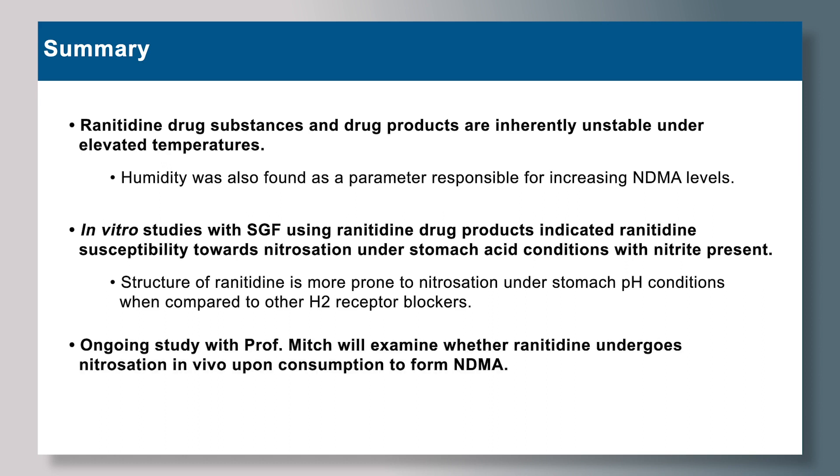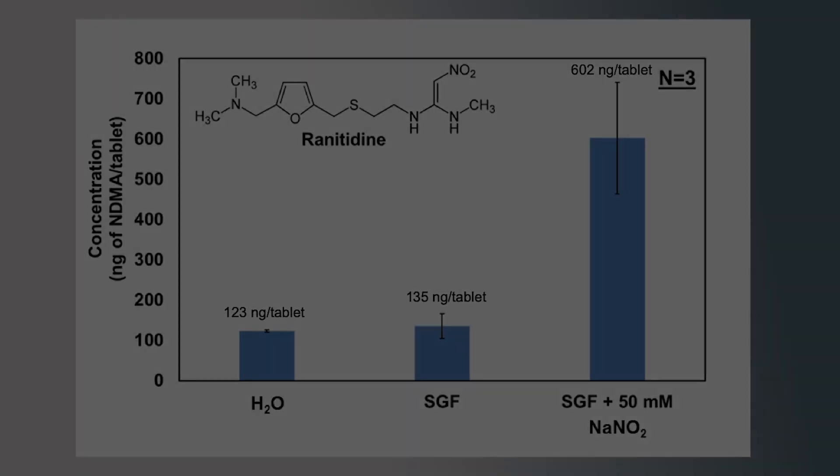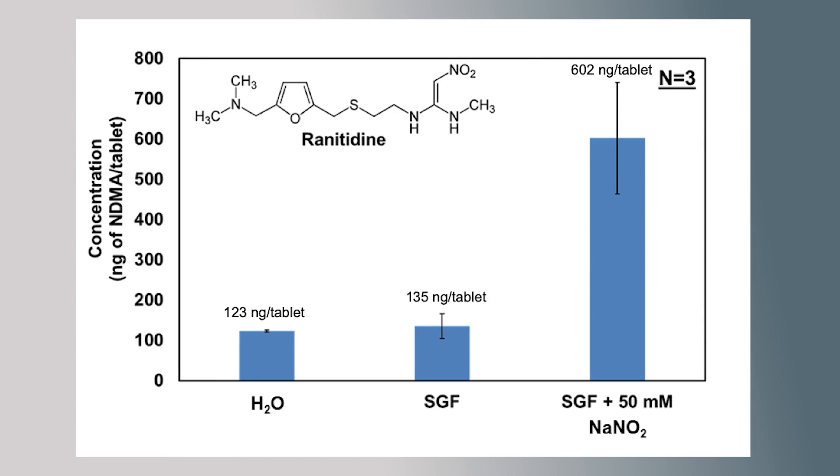Our ongoing study with Professor Mitch will be examining whether ranitidine undergoes nitrosation in vivo upon consumption to form NDMA. Lastly, this is a global health concern — a drug product that has spent nearly 40 years in the market and is only recently found to be unstable, degrading to form high levels of a probable human carcinogen. To date there have been no proper epidemiological studies; however, we know that prolonged use of ranitidine drug products does have possible links to cancer.